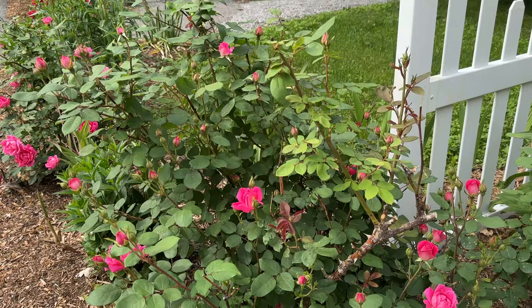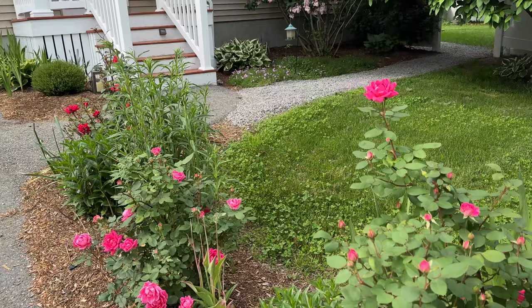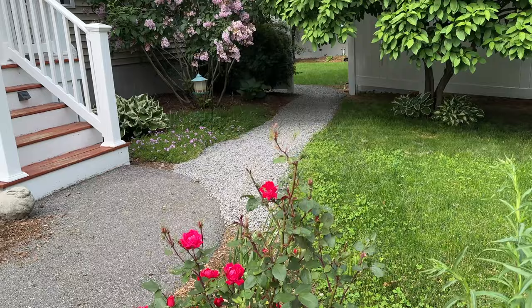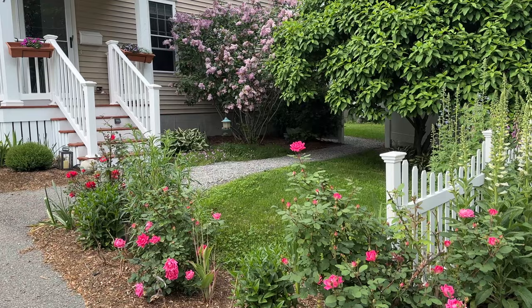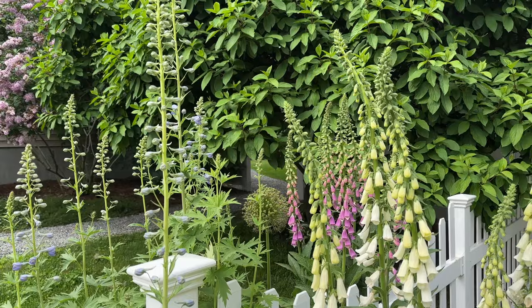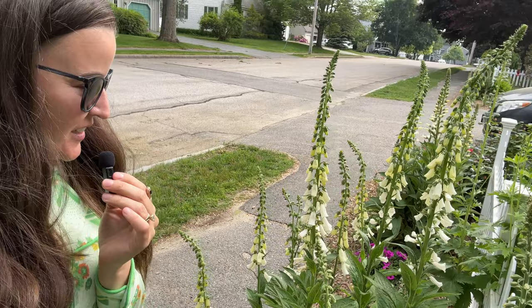These roses are just — I don't know if you can tell all of the buds. I use Rose-Tone from Espoma, and after this first blush I will give them another feeding of Rose-Tone. I do apply an application in early spring and you'll see we are just rewarded with buds and blooms all over. This one in the middle is actually a division from this bigger one over here. It's very happy. Definitely more blooms the second year.